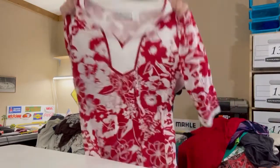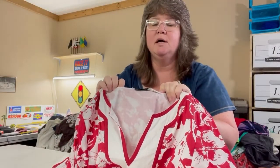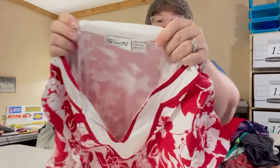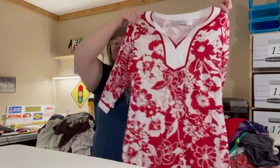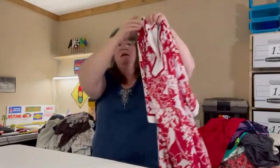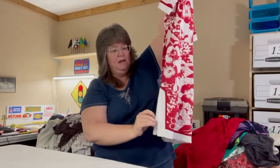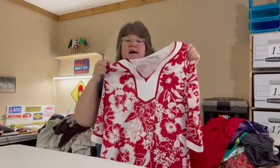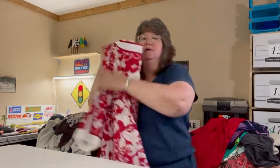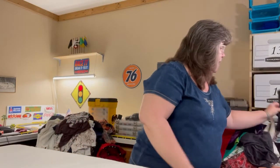This next dress I got at kind of a yard sale. It's Sante Classic, size large, 100% cotton, three-quarter sleeve, and a beautiful dress with slits on the sides and a nice neckline. Really pretty.